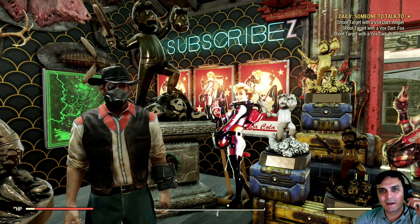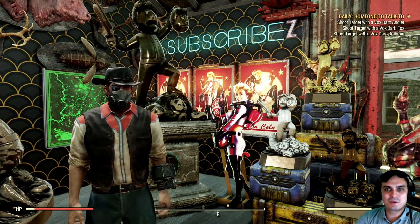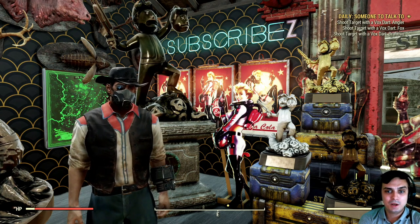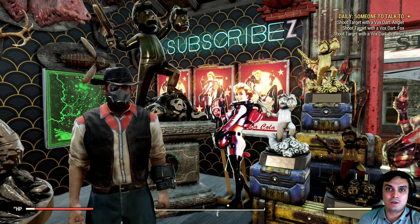Hey, what up Zclan and everybody else. How you doing? I hope you're doing good. Welcome to my Fallout 76 notification video. This video will cover the Atomic Shop — what is new — and what are the daily challenges?